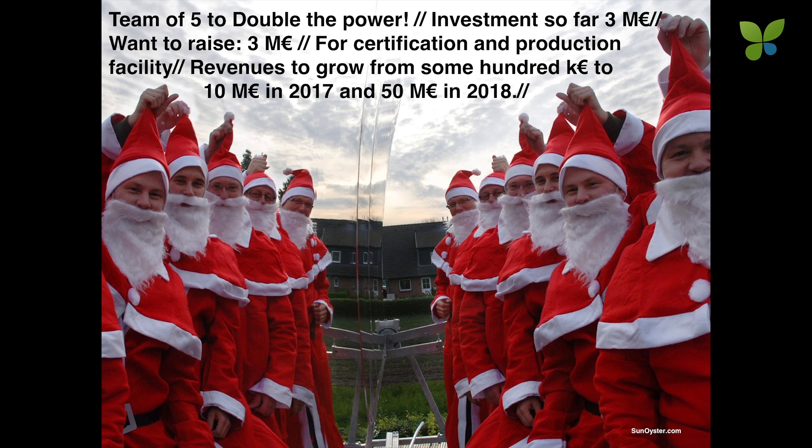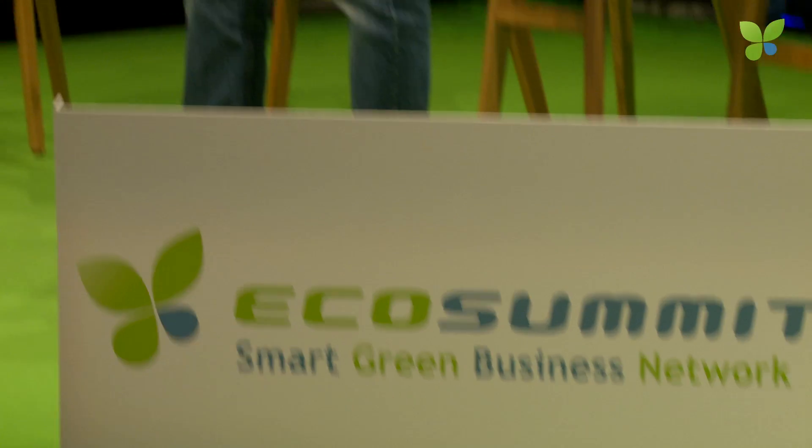The Sun Oyster team — on the right, the original, and on the left, the Sun Oyster mirror image — is trying all year round to double the power. We have so far collected 3 million Euro and would like to double that in order to certify the product and build up a serial production of 50 megawatt electric, combined with 75 megawatt thermal power. This would help us raise the turnover from serial production to 50 million Euro in 2018.